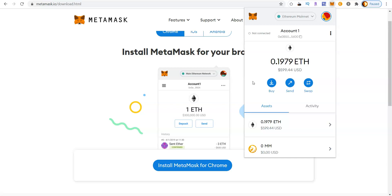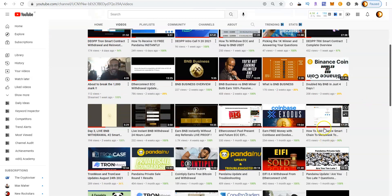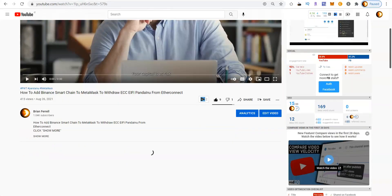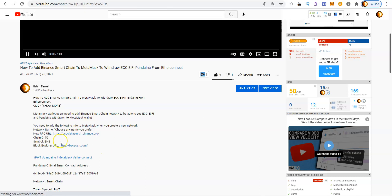Once you have MetaMask installed on your computer you'll want to add the Binance Smart Chain. I did make a previous video about setting up the Binance Smart Chain and adding it to MetaMask — I'll leave a link below this video to show you again how to set that up. The most important thing is that when you're setting up the Binance Smart Chain on your MetaMask wallet, it will need to reflect particular information in order for the network to install correctly.